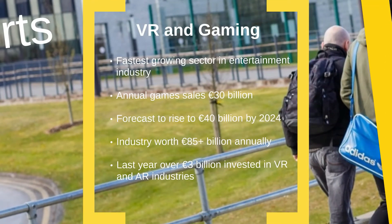Game development is one of the fastest growing sectors in the entertainment industry. Annual video game sales are approximately 30 billion euro and are expected to rise to 40 billion euro in the next four years. The value of the computer games industry worldwide is in excess of 85 billion euro and it is an area with enormous potential for development. Last year there was global investment of over 3 billion euro in virtual reality and augmented reality industries, reflecting the exciting potential to provide immersive environments in gaming and movies.